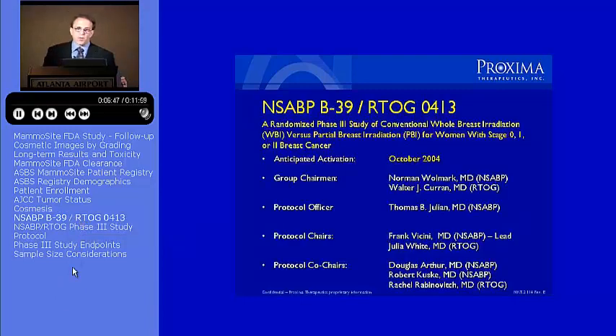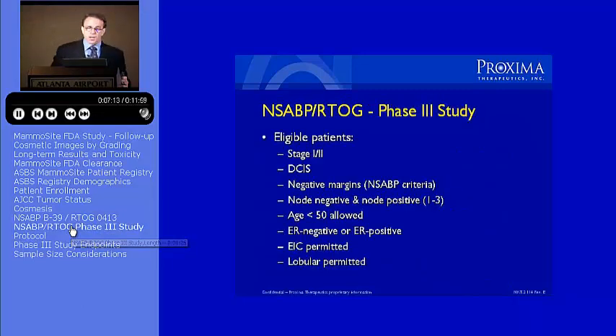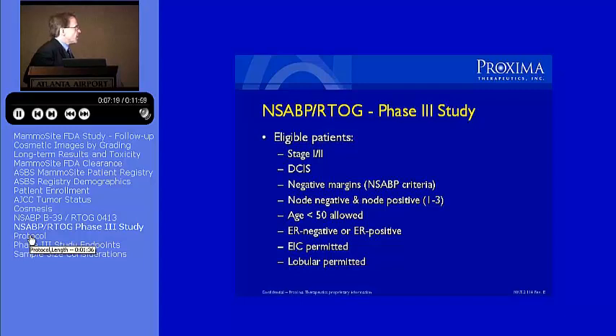I want to wrap it up just before the break, talking to you about the NSABP study comparing partial breast versus whole breast radiation, and showing you here some of the people that are involved in the development of this protocol, both from the RTOG and from the NSABP.